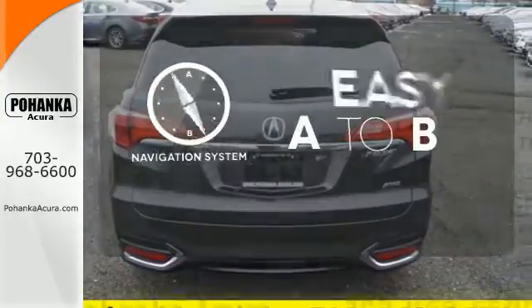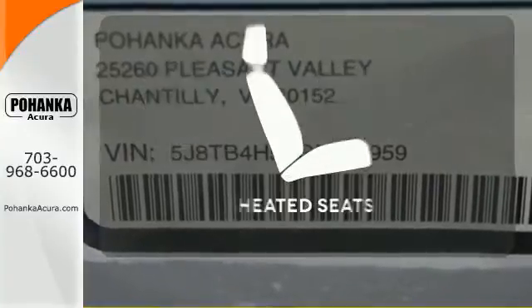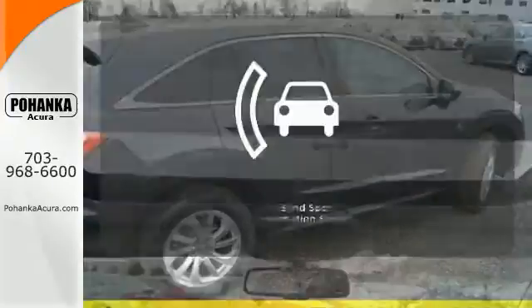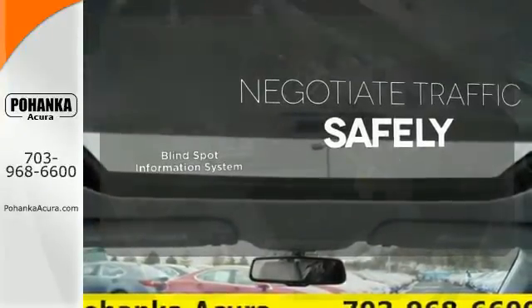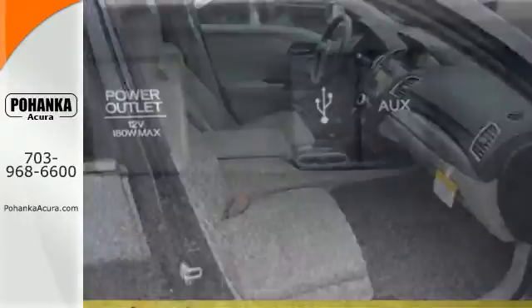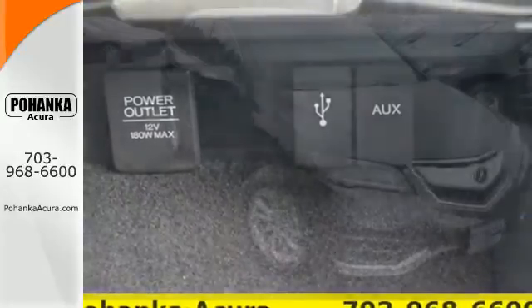Feel confident getting from point A to point B with a navigation system. Safety comes from being aware of your surroundings, and for that, the blind spot indicator can't be beat. This RDX is ready to shoulder your everyday burdens and do it with sophistication and class.